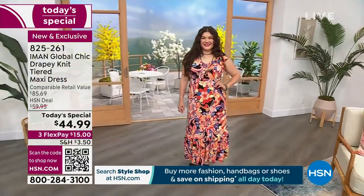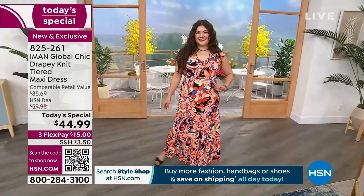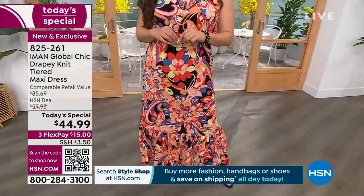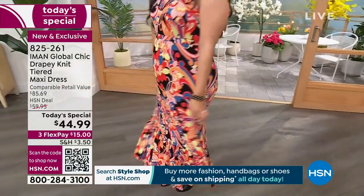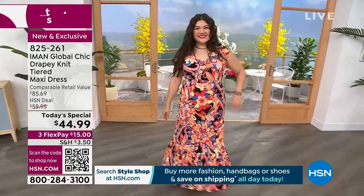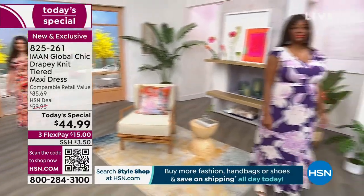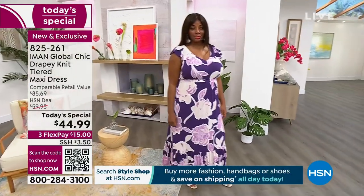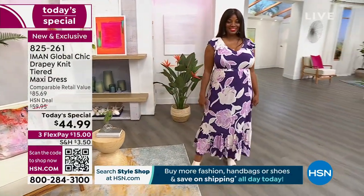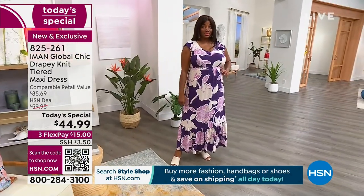There are reds, blacks, pinks, peach, yellows in the print. It's just screaming Pucci — one of my all-time favorite designers. Look at how this dress moves. Do you worry about it? Absolutely not. Nothing's tight or clinging. You throw it in the washing machine, throw it in the dryer. From a retail value of $85.69, our HSN price is $59.95, and today it's $44.99.